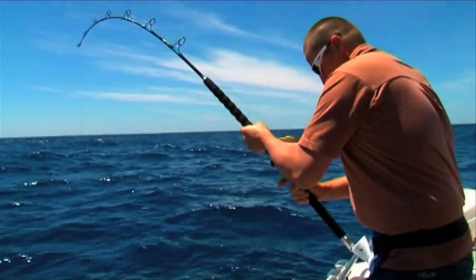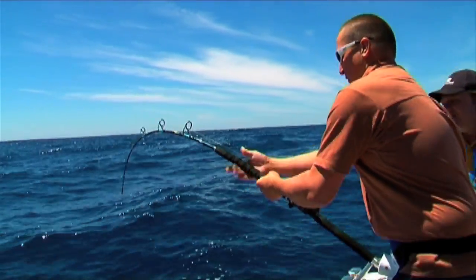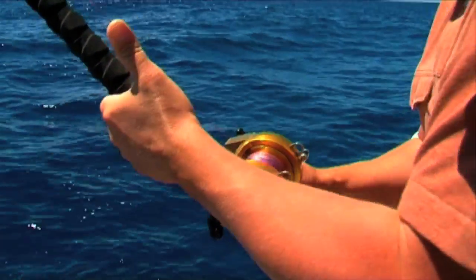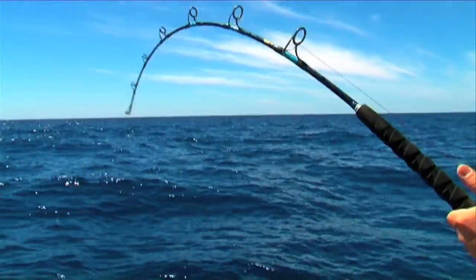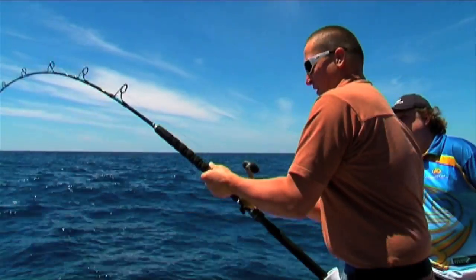Andrew's got himself a decent Samson fish. Andrew's way of handling Sambos is with heavy tackle — 80-pound braid, short stiff rods, and enough pressure to keep the fish moving upwards whenever possible.